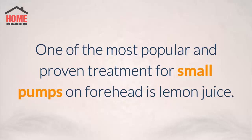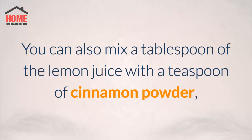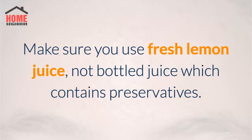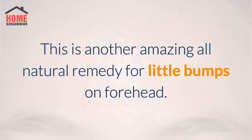4. Lemon juice. One of the most popular and proven treatments for small bumps on the forehead is lemon juice. You can dip a cotton swab in lemon juice and then apply it directly to the tiny red bumps before you go to bed. You can also mix a tablespoon of lemon juice with a teaspoon of cinnamon powder and then apply it on the bumps on your forehead and leave it overnight. When you wake up in the morning, wash your face with warm water. Note: make sure you use fresh lemon juice, not bottled juice which contains preservatives. Also, avoid stepping out in direct sun, as lemon juice makes the skin photosensitive and this can cause sun damage and lead to even more blemishes.